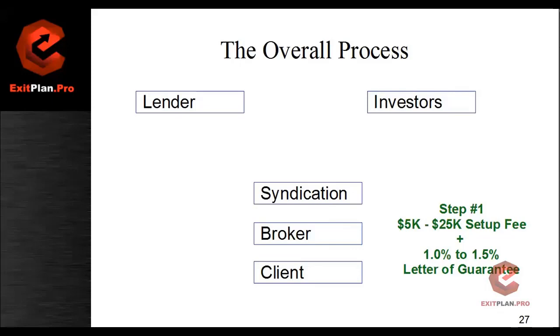We have to make sure that you have the money for the letter of guarantee because we like to move quickly. We want to make sure that you're qualified. Remember, that letter of guarantee is the collateral for your loan. The lender will not make a loan without the collateral — the letter of guarantee is how they secure their capital. The setup fee comes to us; the one and a half percent for the letter of guarantee goes to the investors.